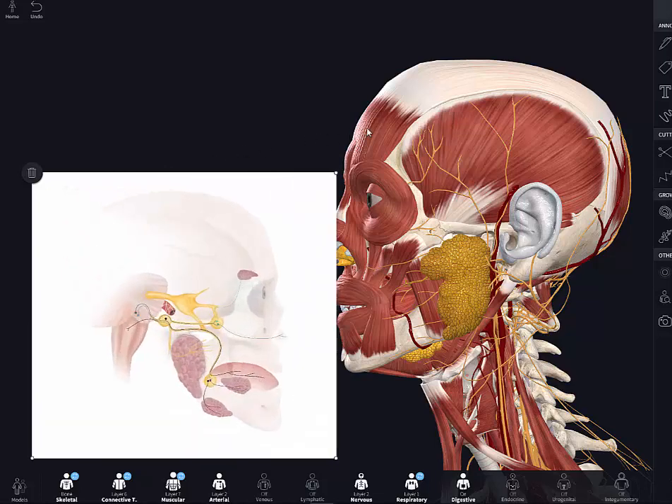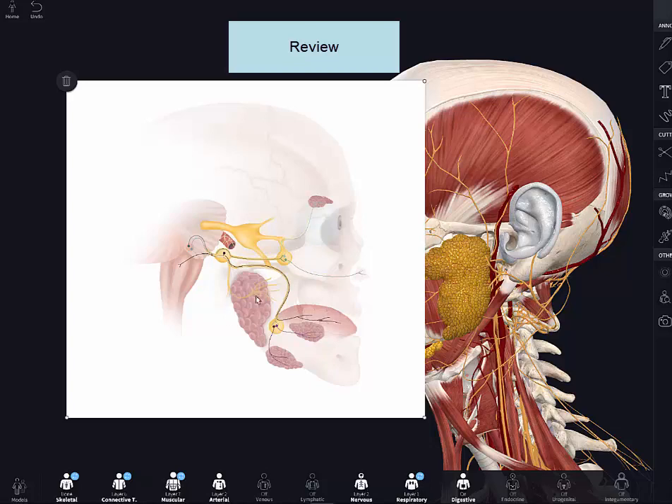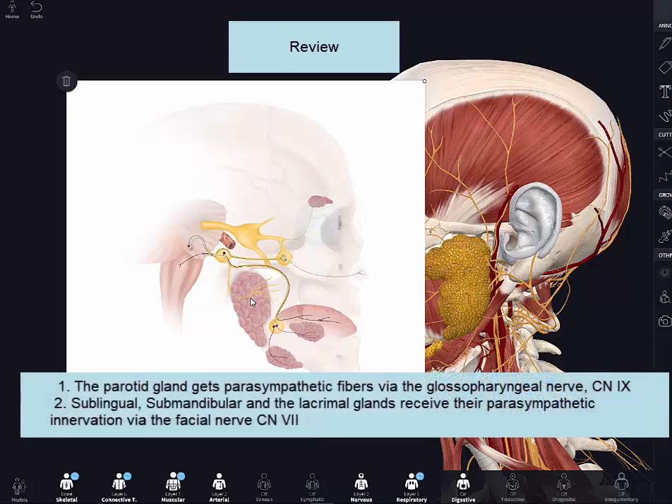Let's review the glands in the head region. Parotid glands are the largest glands and are innervated via the glossopharyngeal nerve. The other glands — sublingual, submandibular, and lacrimal — are all innervated ultimately by branches of the facial nerve.